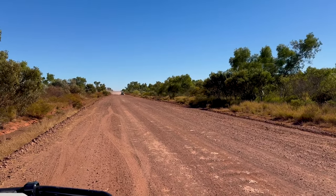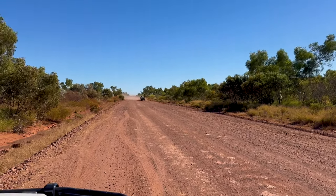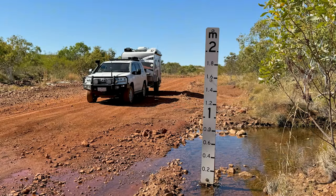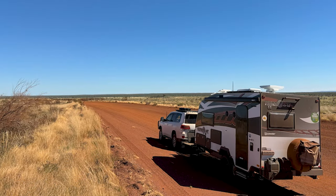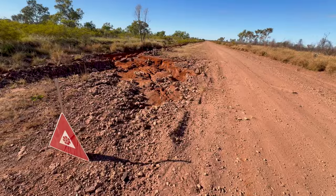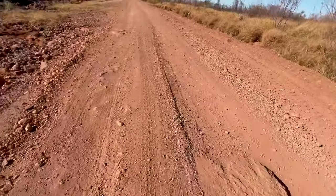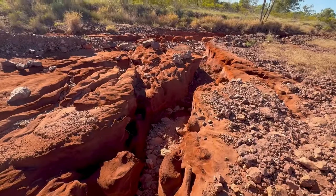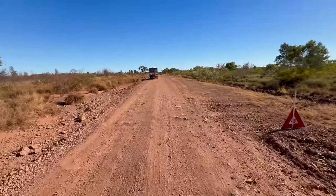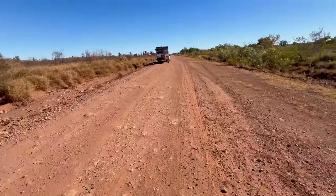When there's an oncoming vehicle you can see a cloud of dust generally well before they get here. I'll be closing this door pretty soon. You've got to drive to the conditions when there's warning signs like that — just take heed. It'll be a bit rough, and it's been a bit rougher today on the road, but getting there — a few good sections but some are a bit average.